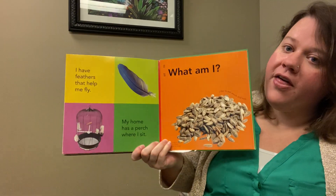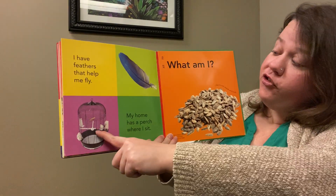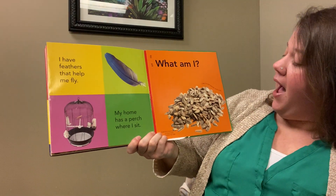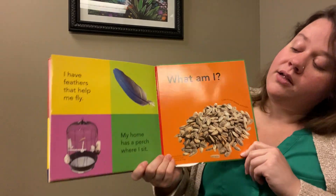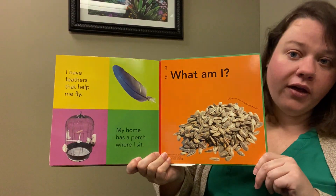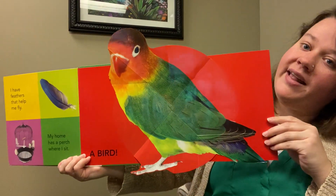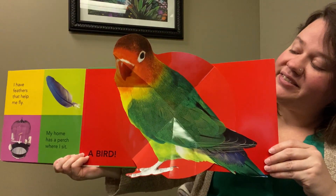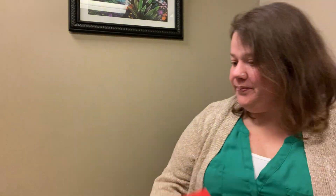I have feathers that help me fly. My home has a perch where I sit. I like to eat seeds and nuts. What am I? Do you know what kind of animal has feathers? Oh, it's a bird! And those are the Giant Pop-Out Pets.